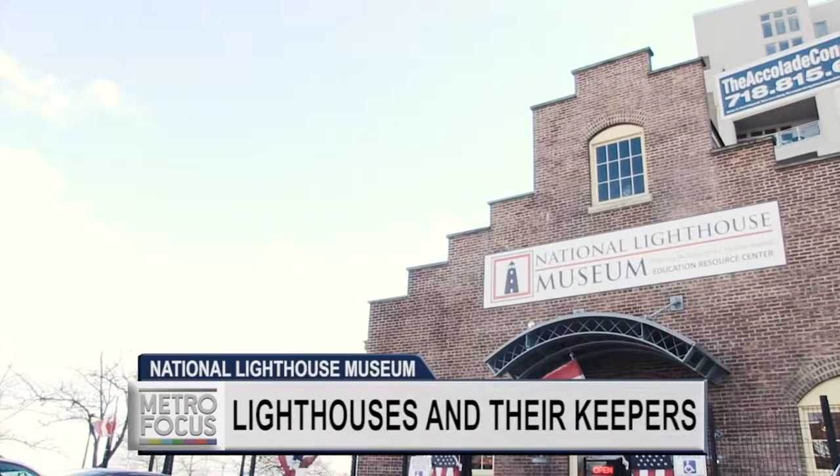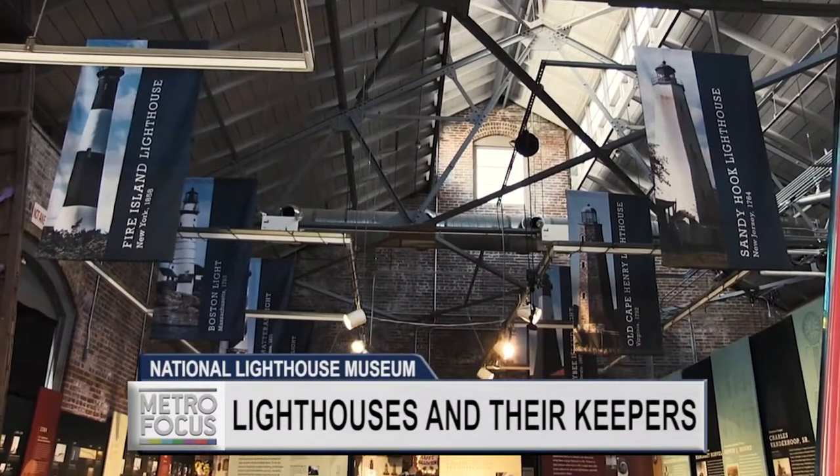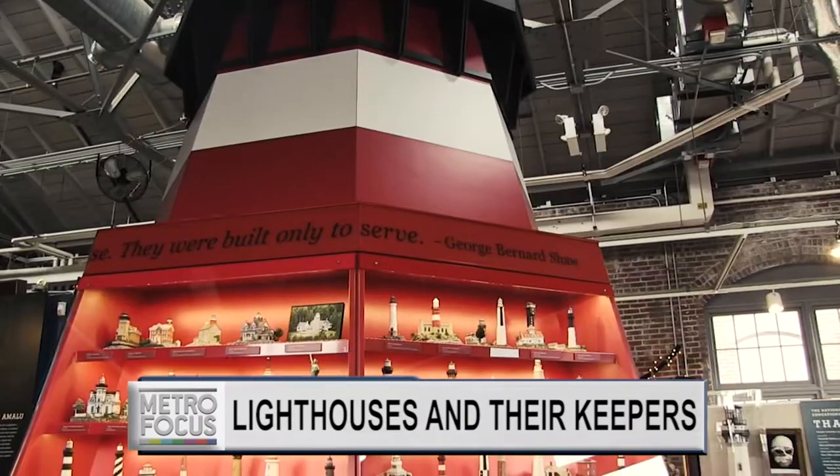There's a new museum in town with an old familiar feel. It's the new destination at the end of the Staten Island Ferry and it's the new old home of the National Lighthouse Museum. WNET President Emeritus Dr. Bill Baker takes us on a tour and explores our maritime heritage.